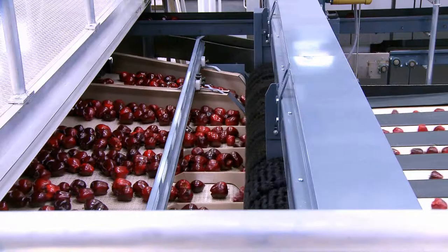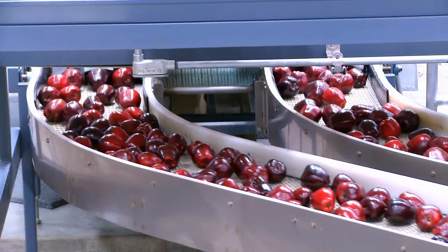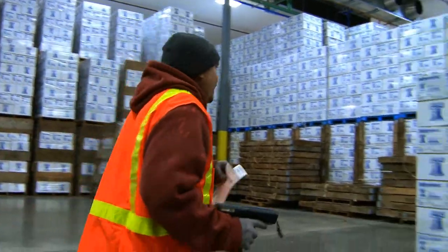With this system, it's a huge benefit on traceability. For example, if for some reason there was some kind of product recall where we needed to recall fruit packed during a certain hour, we can instantly go into the computer system and print out a report and we know exactly where every one of those cartons is.